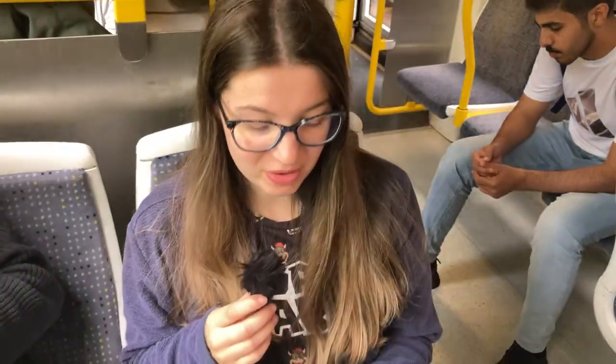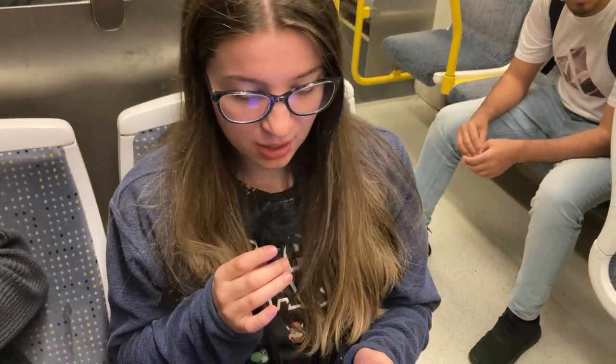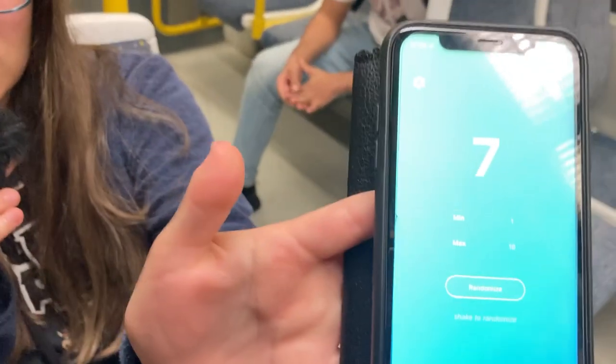We're going to go on the Bury Branch and we're going to randomise the amount of stops we're going to go. So we're going seven stops, which puts us at Besses of the Barn, I believe. Nice.